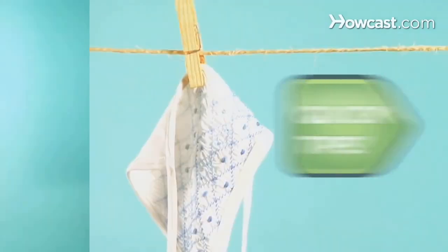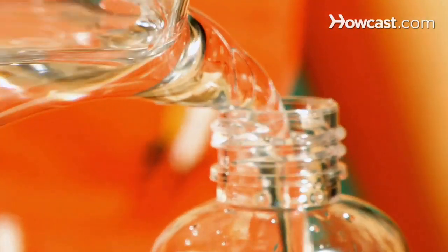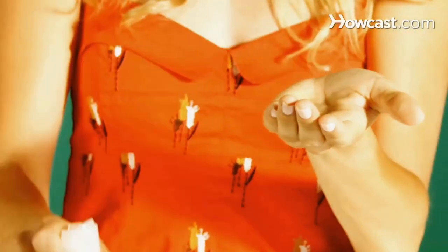Want to keep your swimsuit looking new? Quick Tips: Wash it in seltzer or tonic water after swimming to remove pool minerals or salt water. Refreshing. Want to kill germs the natural way? Quick Tips: Fill a travel size bottle with water and add several drops of cinnamon oil, a natural antiseptic. Fresh and clean.